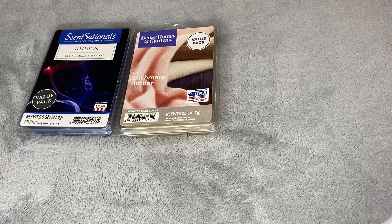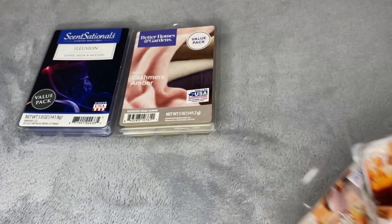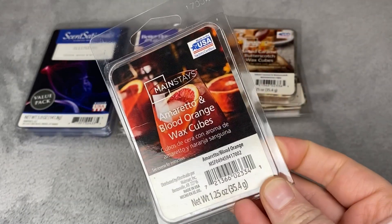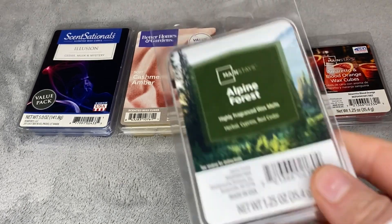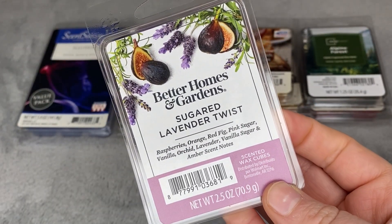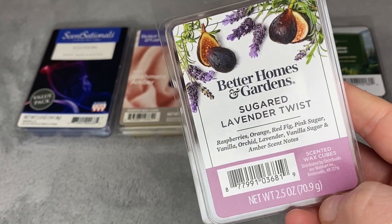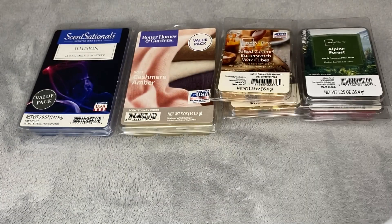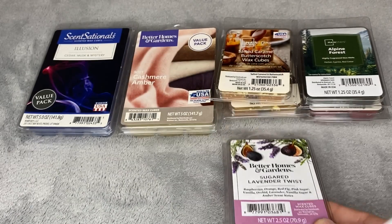For Mainstays, I've got two of the Salted Caramel Butterscotch. I have come to realize I'm just not really a caramel fan in wax, so those are ones I'm just hoping to get through. Amaretto and Blood Orange, Alpine Forest, and I've got a Sugar Lavender Twist. The new packaging has the scent notes on them — raspberries, orange, fig leaf, pink sugar, vanilla, orchid, lavender, vanilla, sugar, and amber. This is Aquilina's Pink Sugar dupe. I've had so many of these Sugar Lavender Twists. This is also very similar to Scentsy Sugar — they're kind of all the same pink sugar type scent.